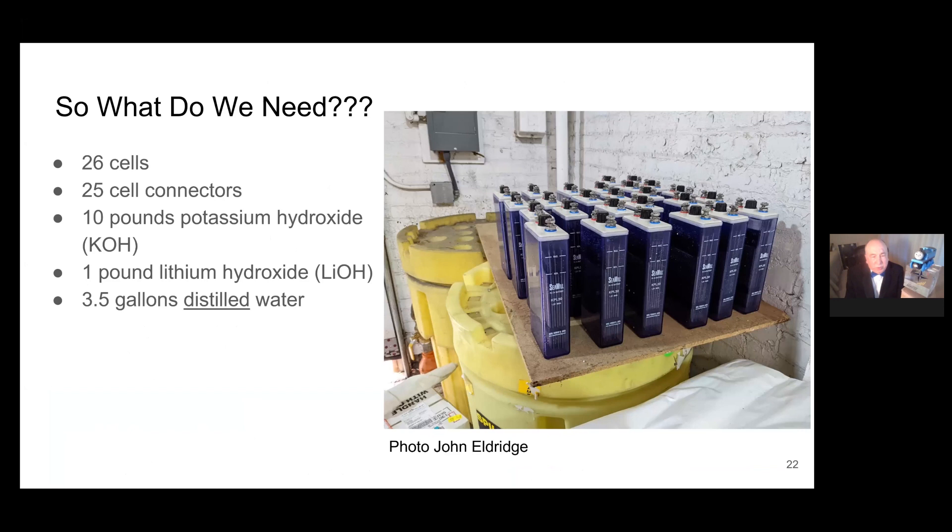We ordered 26 cells and 25 cell connectors to connect the cells in series — little bars that bolt between one cell and the next. We needed 10 pounds of potassium hydroxide and one pound of lithium hydroxide. The battery manual from the Chinese manufacturer specified how much chemicals to use in the electrolyte. Adding one pound of lithium hydroxide gives better performance below freezing. We also needed three and a half gallons of distilled water to fill all the cells. You must use steam-distilled water only — nothing with any additives — pure distilled water from now until forever.